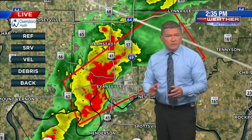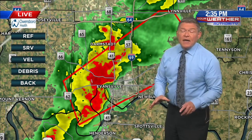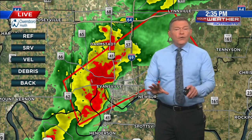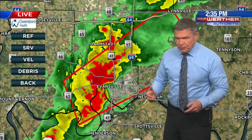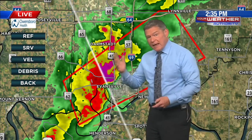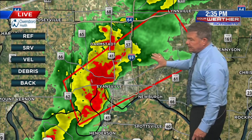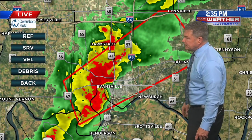Bottom line: if you live in Evansville, you need to be getting into your tornado-safe area. That's a basement if you have one. If not, go to the lowest floor of your home and put as many walls between you and the wind as possible. Get underneath something sturdy like a heavy piece of furniture, a mattress, or a blanket. Put a helmet on, shoes on your feet. This storm should take about five to ten minutes to move through the city.